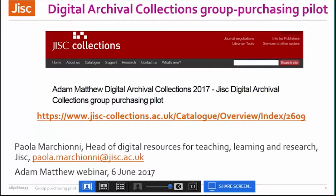To begin today, I'd like to introduce Paola Marchionne, who is the head of digital resources for teaching, learning and research at JISC and is coordinating the purchase scheme. She's going to explain how the pilot works and the reasons why JISC created it. So over to you, Paola.